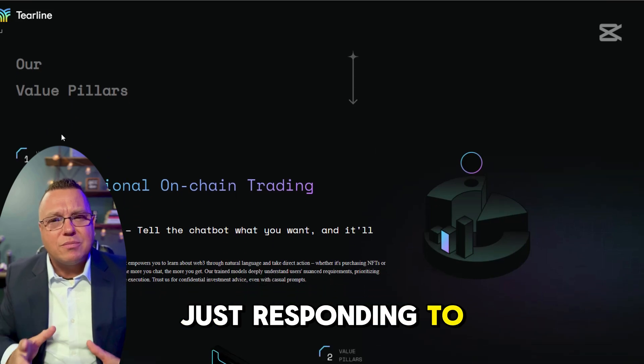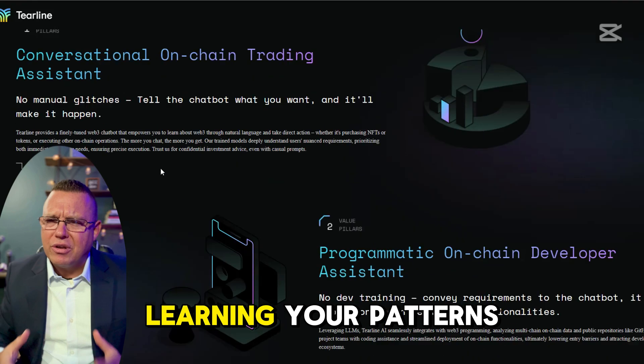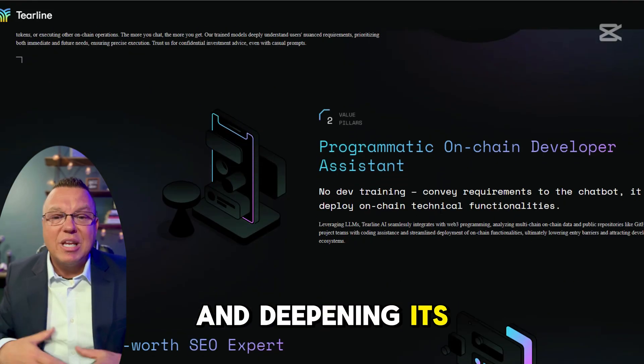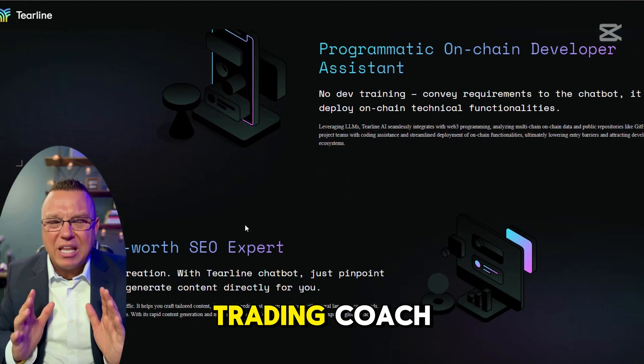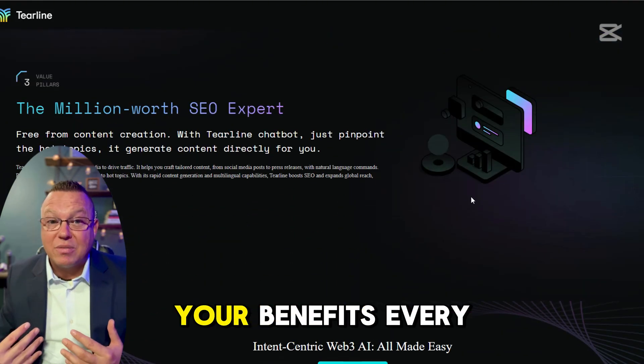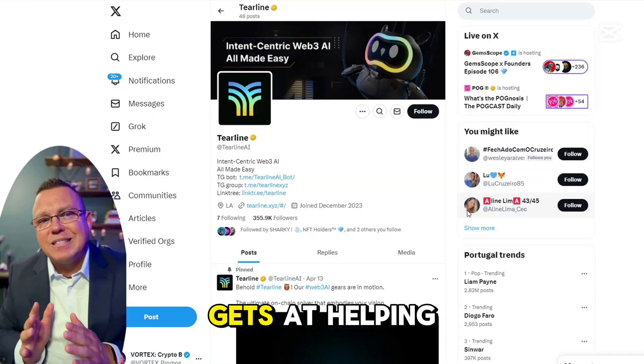This AI isn't just responding to basic questions. It's engaging in continuous dialogue, learning your patterns, and deepening its understanding of your trading goals. It's like having a personal AI trading coach tailored to maximize your benefits every time you use it. The more you chat with it, the better it gets at helping you.